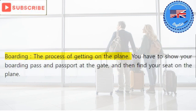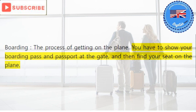Boarding: the process of getting on the plane. You have to show your boarding pass and passport at the gate and then find your seat on the plane.